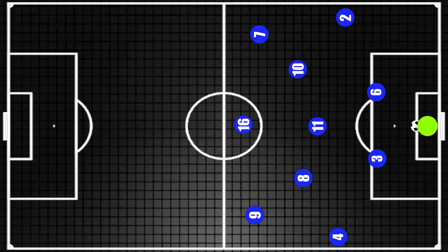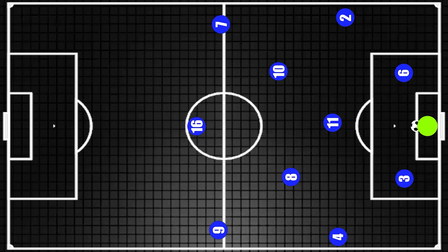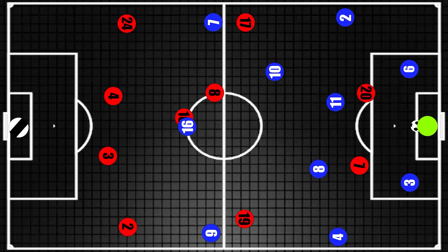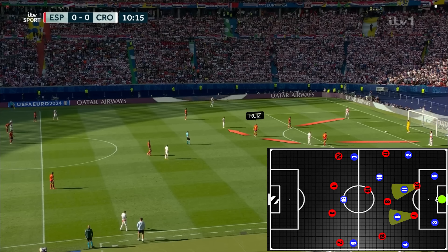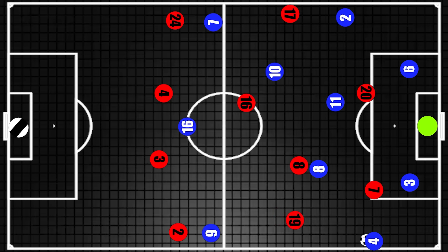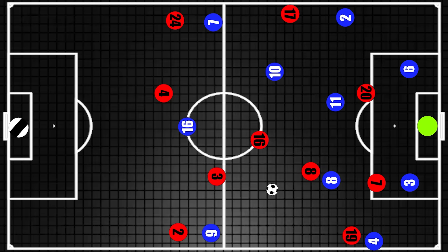On the defensive end, when Croatia were looking to build from the goal kick with centre-backs assisting the goalkeeper, Spain were hyper-aggressive in the press. Pedri and Morata formed a front two, and crucially both men would look to keep a Croatian midfielder in their cover shadow. So whichever way Croatia started, a forward could press with Ruiz in support as he was looking to cover two midfielders. This would naturally either force a pass into the fullback — where the winger could then aggressively press — or alternatively force a risky pass infield, where the Spanish midfielders were ready to win the ball back.